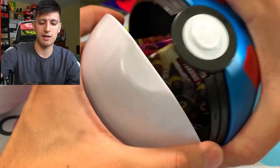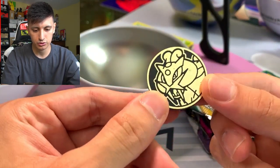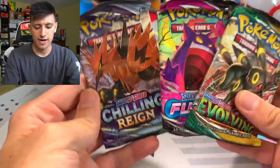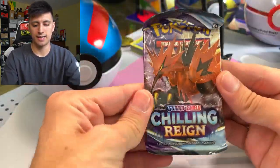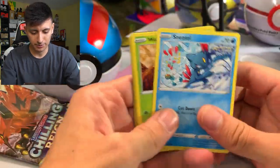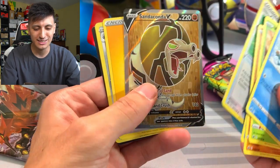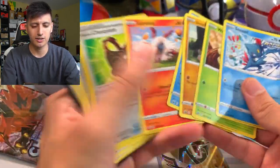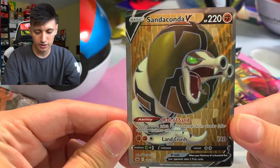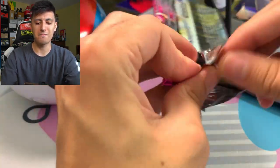It also came with a Raichu coin - a little scuffed up, but we'll put that in the giveaway stack. We have Evolving Skies, Fusion Strike, and Chilling Reign. Let's bust open the Chilling Reign pack and we got a Sandaconda V full art - love to see it! That is awesome, really solid hit. The rest of those cards go into the giveaway stack. Definitely happy with that Sandaconda V, no complaints.